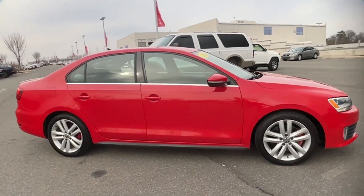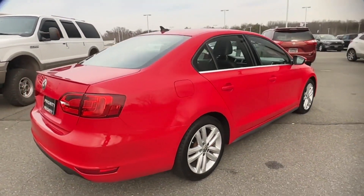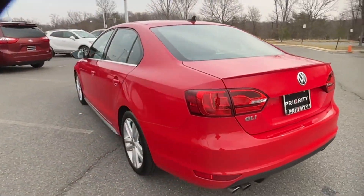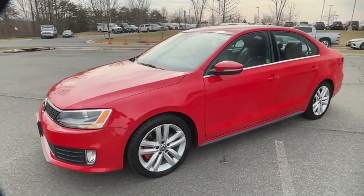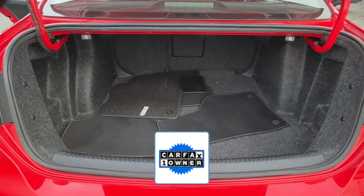It's equipped with a full package of convenience and efficiency, such as satellite radio, turbocharged engine, heated side view mirrors, pass-through rear seat, Bluetooth, brake assist, power outlet, keyless entry, front bucket seats, and engine immobilizer.